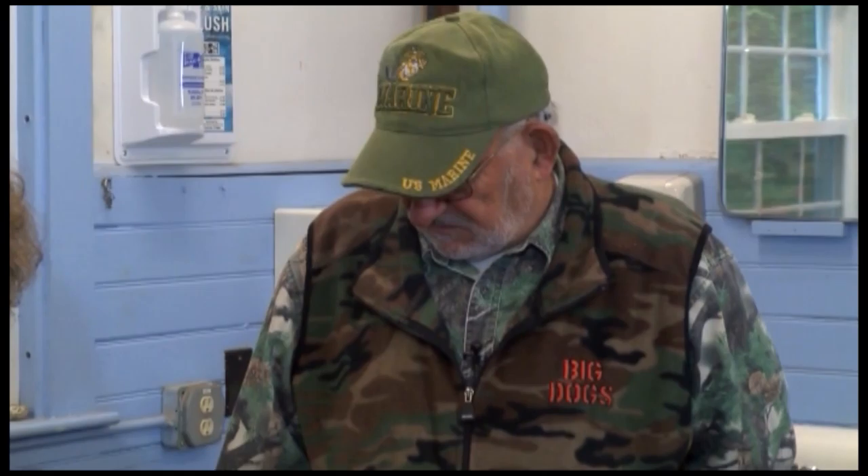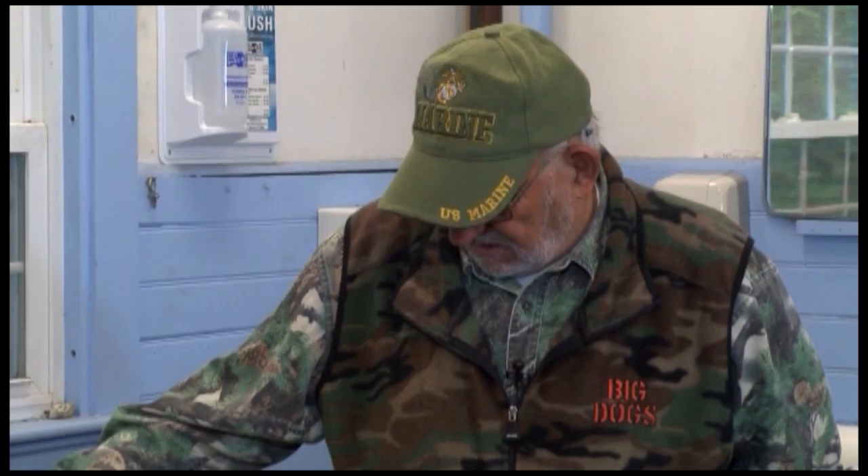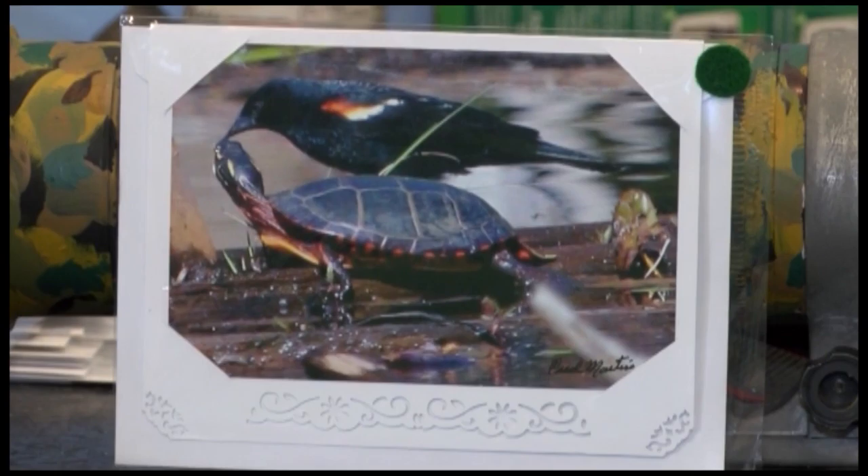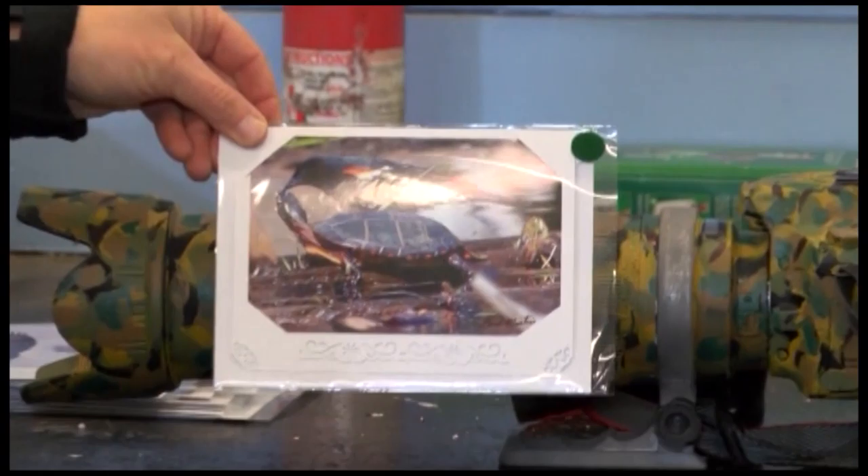So how did you get this picture here? It's a turtle, and a red-winged blackbird had a bug and was feeding the turtle. That was taken in Westmoreland at Harvey Pond on the Glebe Road. I was looking for wood ducks and just happened to come across that. What an action shot!